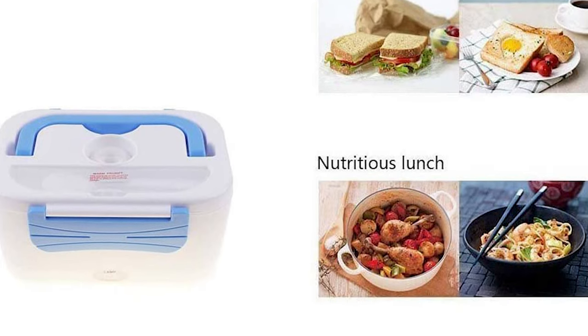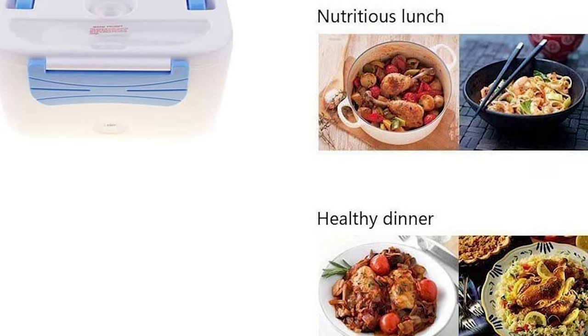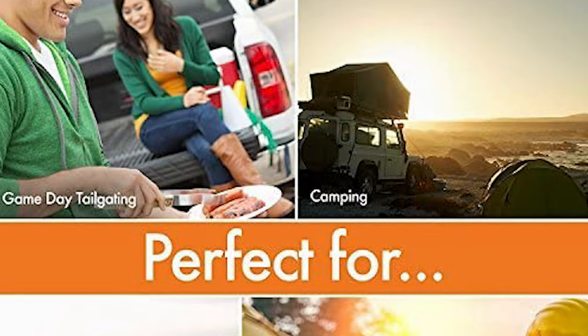Switch on the power and the power indicator lights on, indicating that the lunchbox has begun to heat up. It can plug into any 12V socket or car lighter, and comes with a one-year quality warranty.